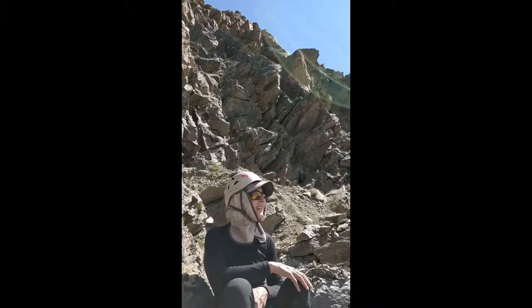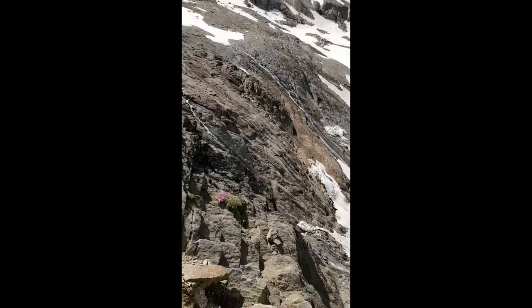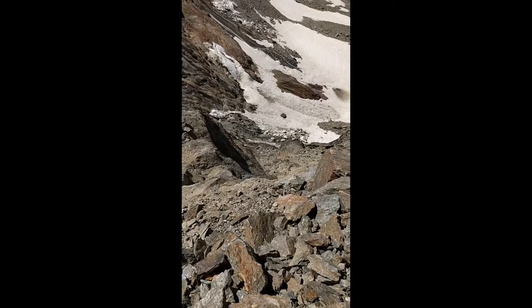Coming up the ridge of the Legeenhorn, having made the traverse across which took like one and a half hours or something and not come up very far at all. But now it's basically ridge straight up so it's very hard to get lost — which we almost did.